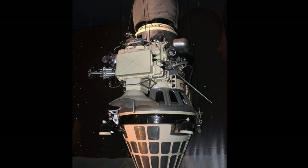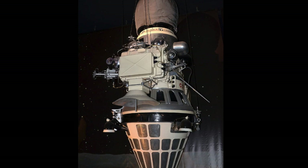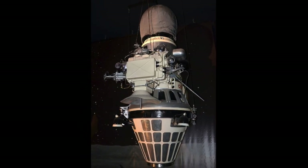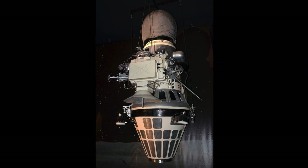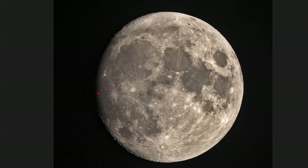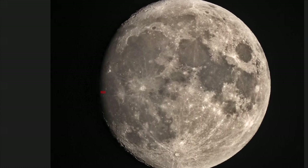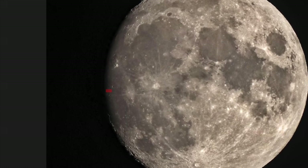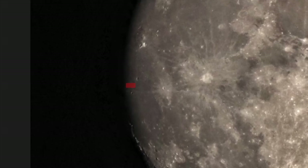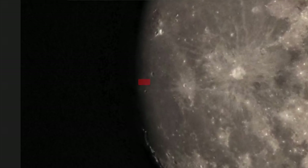Lunar 9. After a string of failures in the late 1950s and early 60s, and a few successful impactor and flyby missions, Lunar 9 became the first craft to achieve a soft landing on the moon on February 3, 1966. The 218-pound Soviet lander used an airbag to survive the landing and then transmitted the first photos from the moon's surface to Earth.